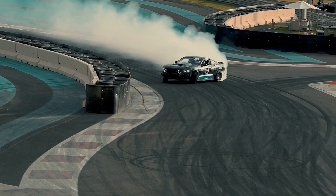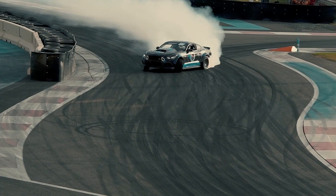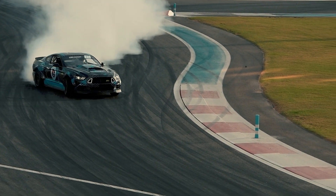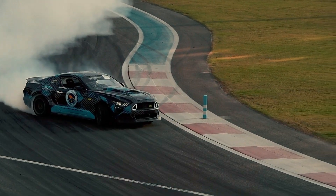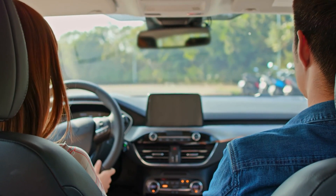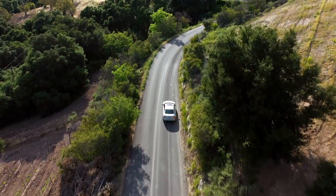Symptom 4: Engine surging or jerking. A malfunctioning TPS can cause your engine to behave erratically. You might experience sudden surges in speed, especially when cruising or accelerating, or the car might jerk forward unpredictably. These jerky movements can be dangerous, especially in traffic or on the highway.